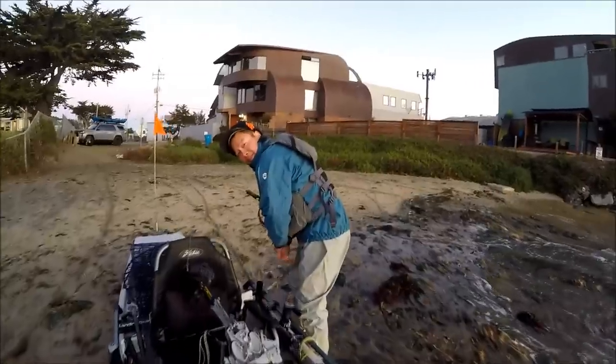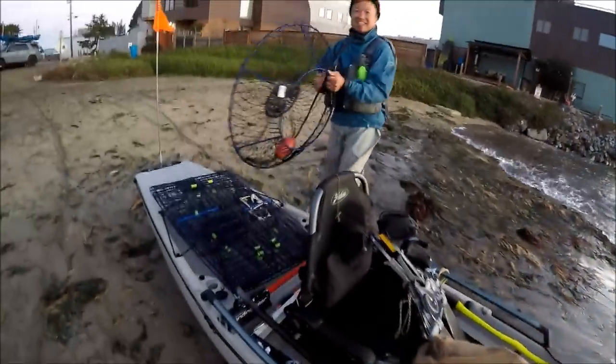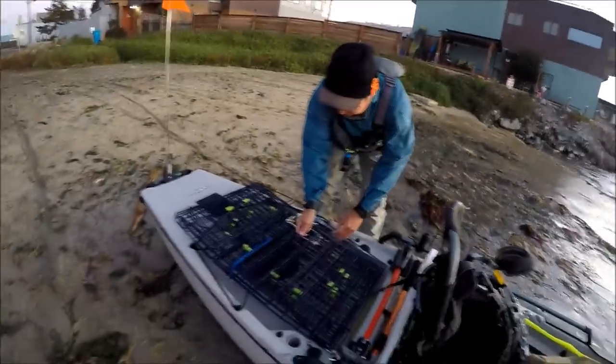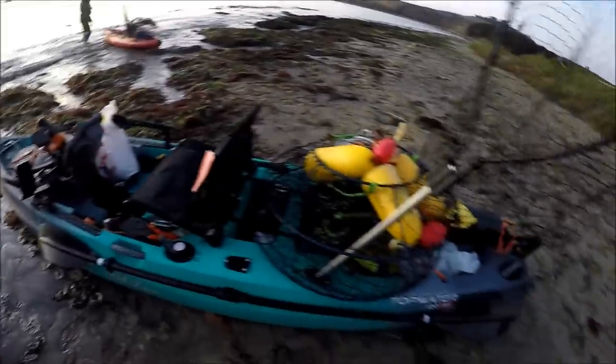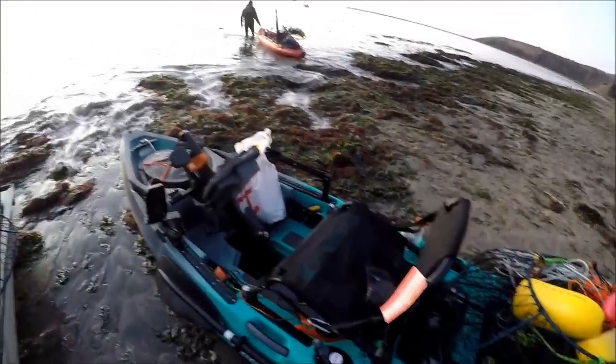Once again, we have Shana out here on his beast PA-14. This is actually the ultimate crabbing machine — it's got so much deck space. You could probably carry 10 traps at a time. Today, I brought my Topwater 120 PDL because it does have more deck space than the Revo 13. Let's go get some crab!